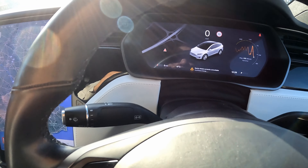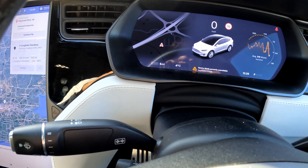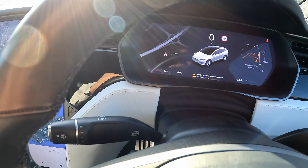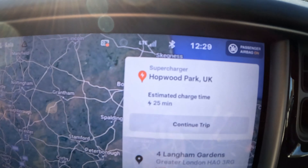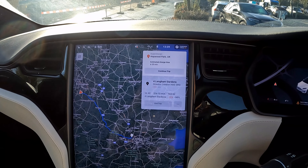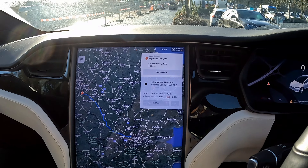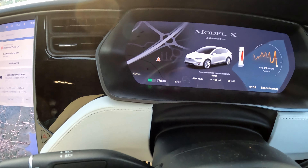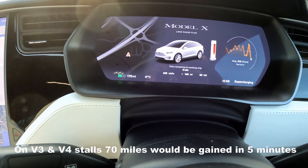We've stopped at Hopewood with five miles of charge and we're going to time the charge to see what we get within 30 minutes. The maximum charge rate here will peak at 130 kilowatts and then feather down. The time now is 12:29. In 29 to 30 minutes, we have gained approximately 168 to 170 miles worth of charge. That would actually be higher if this were a V3 charger.